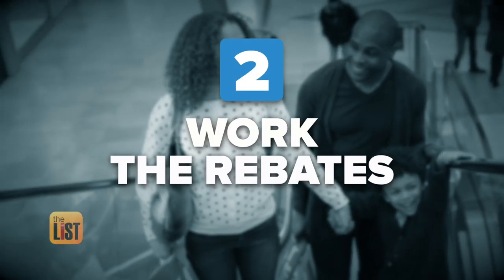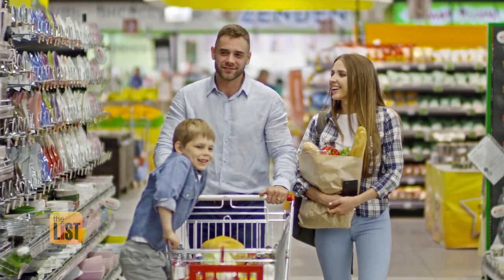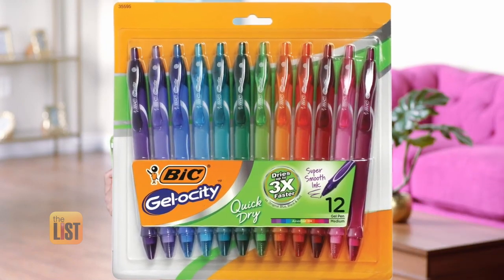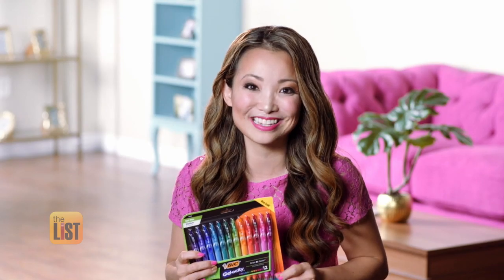Next, be sure to work the rebates. Keep an eye out for rebates and other promotions where you can get items for free or super cheap. Manufacturers know that a lot of consumers won't follow through on rebates, so the deals are often better than coupons. For example, right now there is a big rebate where you can get BIC gel pens completely free, up to $16. This rebate offer is good until the middle of September, so you can still do this.